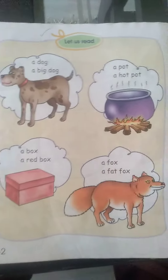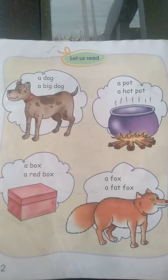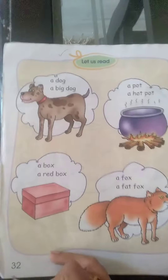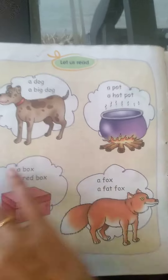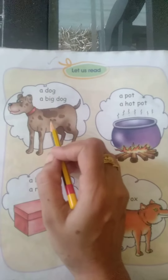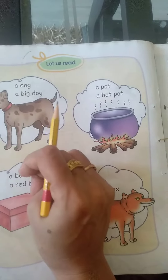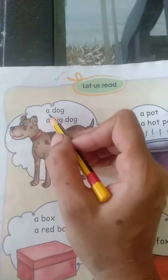Good morning students, I hope you all are fine. Today you will open page number 32 of my English reader book. We will read the phrases — you can see the picture also. What is it? Dog. Is it a big dog or a small dog? Big. So in this way we will do first picture reading, then we will read the phrases.